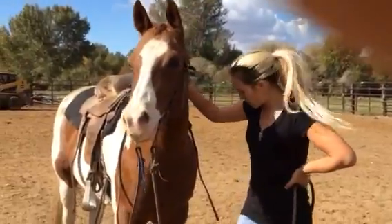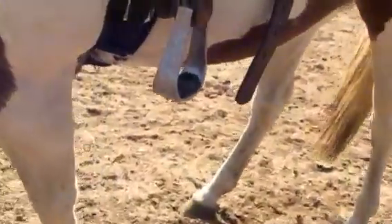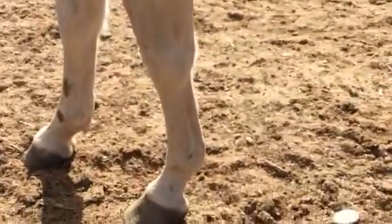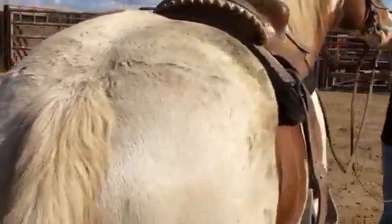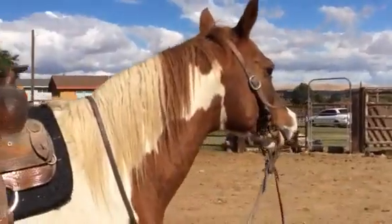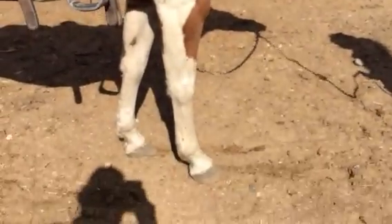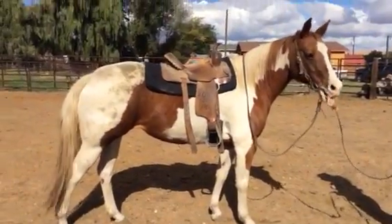Any lumps or bumps? I don't see any that I can see. There are a few little bite marks. She's cute — she's very cute.